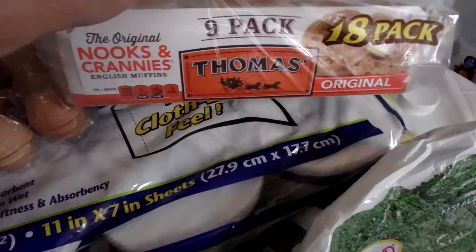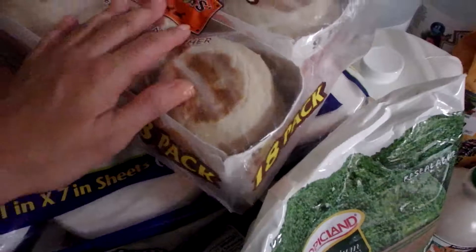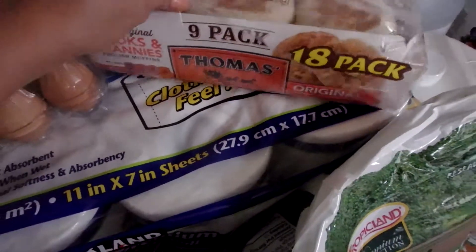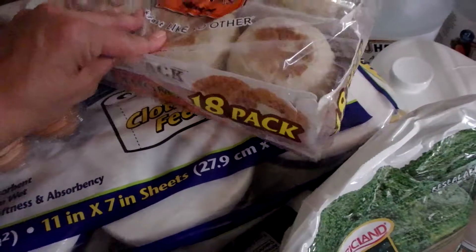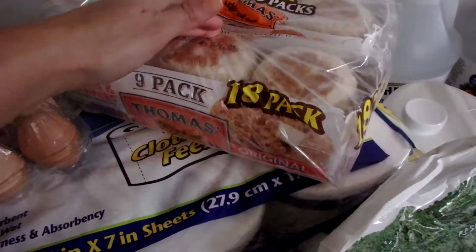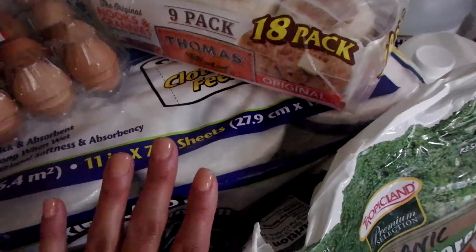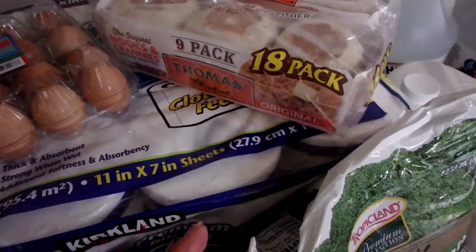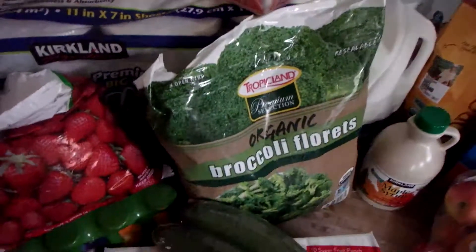I also have the 18-pack of Thomas's English muffins — two packs of nine. This is the best deal I can find; you're going to pay the same price in the grocery store for one pack of six as you are for 18 at Costco. As soon as I get home I'll slice them in half and pop them in the freezer. I actually have a video on that process, so I'll make sure to link it.